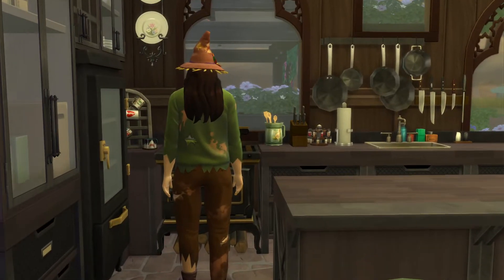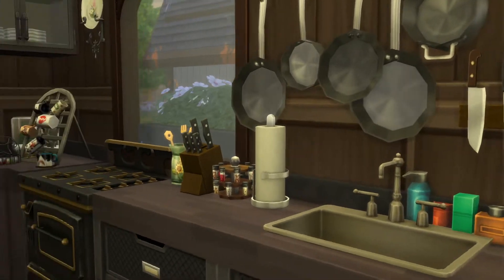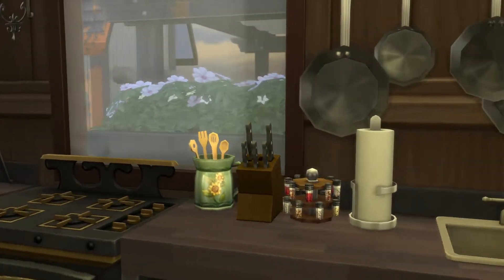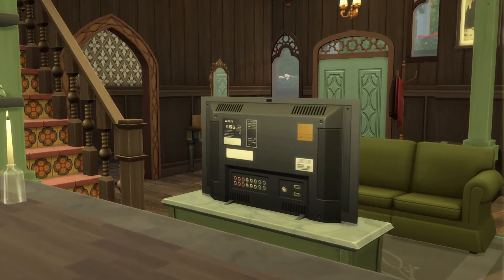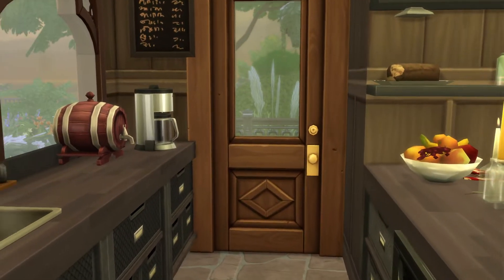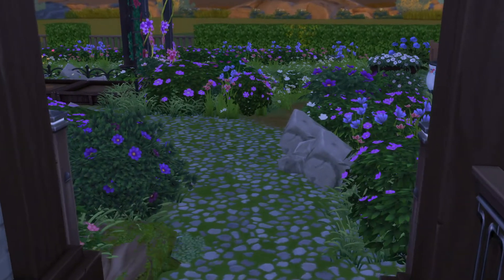Scarecrow, still wearing his workout clothes from the prior episode. Nice kitchen. This lot is playable, before I forget. And I do believe I didn't even find anything that needed to be fixed, so I always count that as a beautiful thing — it always saves me time.